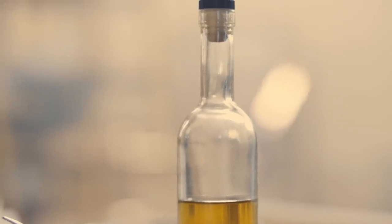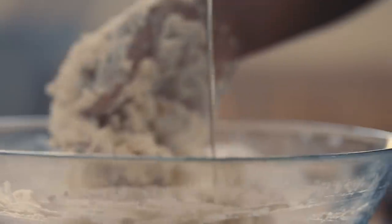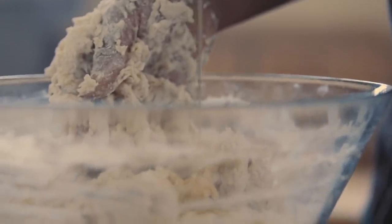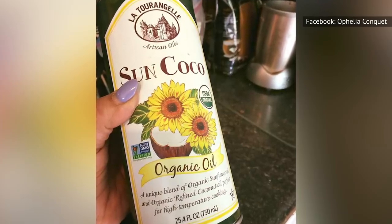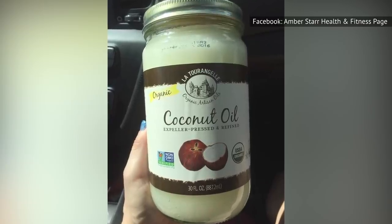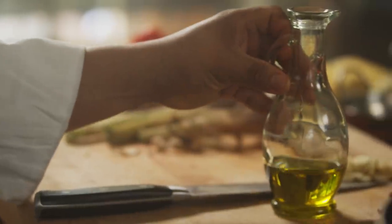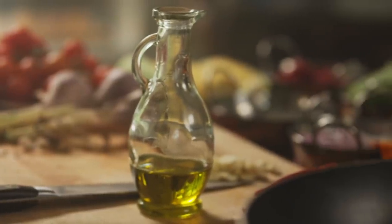According to Reader's Digest, the company's infused olive oil selection is pretty extraordinary, and Refinery29 points out that an award-winning imported Sicilian olive oil cost $5 less at TJ Maxx than at other stores. Facebook users have shared images of organic, non-GMO sunflower and coconut cooking oil blends and unrefined, organic, non-GMO coconut oil. So if you're looking for a high-quality oil for a fraction of the price, head to TJ Maxx before you hit your grocery store.